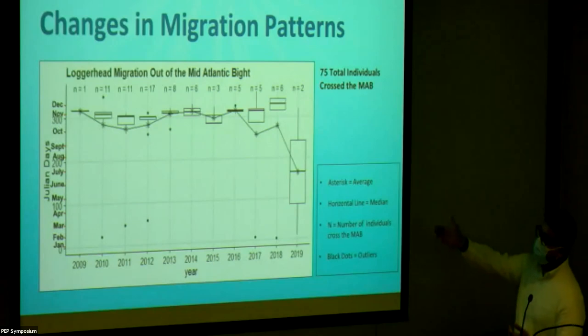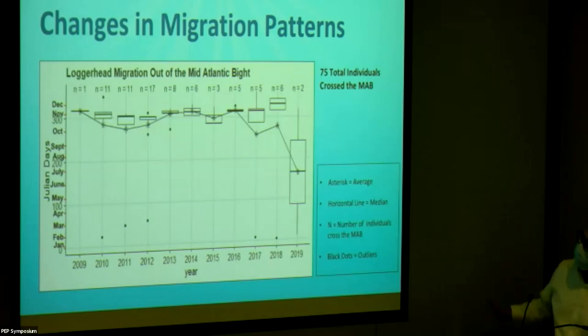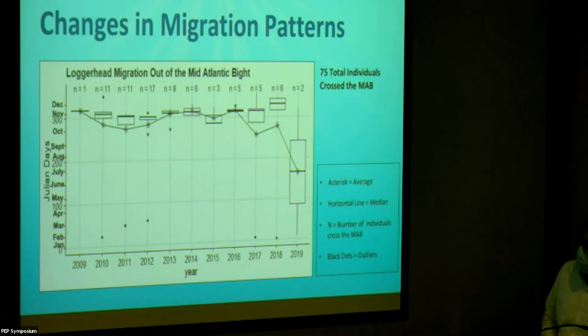What are we looking at overall? We can see a trend, but it's not very clear. Even though we had over 250 tagged individuals, only 75 total actually crossed the MAB from 2009 to 2019, which isn't a very representative sample. This is preliminary data — one of the first times we're examining this. A decade of data for a loggerhead sea turtle's migration is still a very short window. If data collection continues for the next 10 years, we may see much more obvious trends.